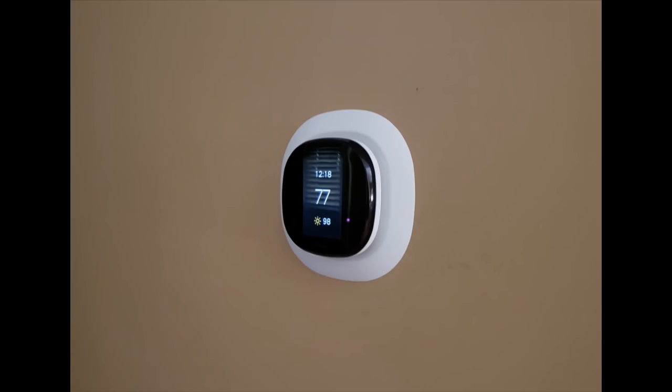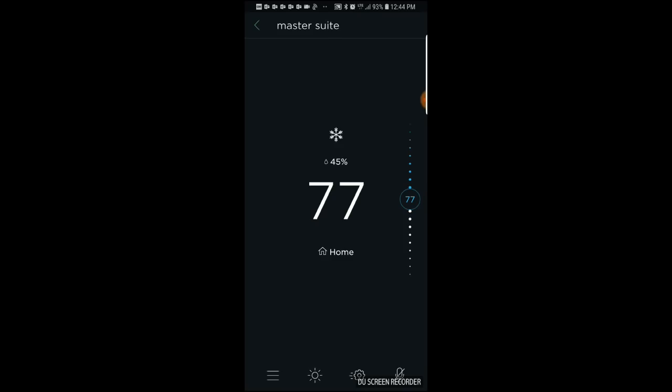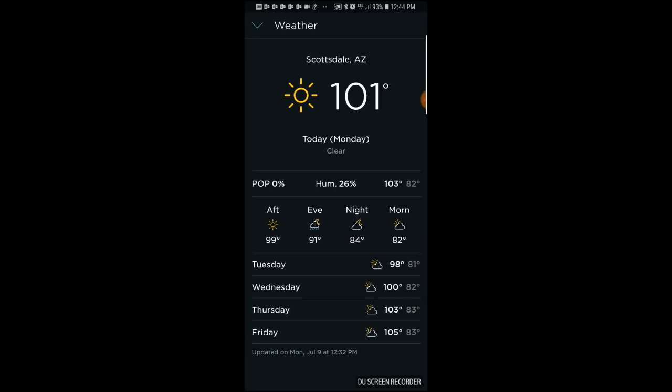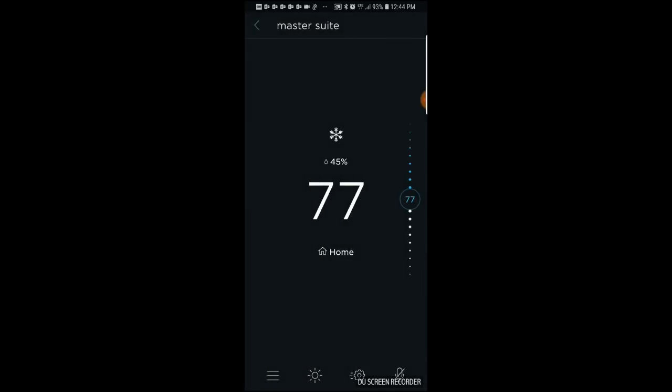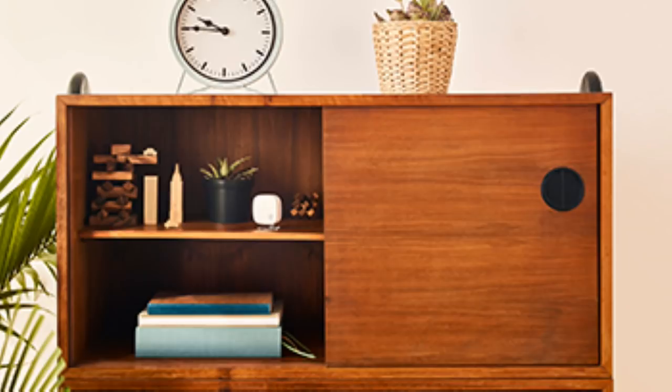The Ecobees look attractive on the wall, and the user interface — whether on the thermostat, in the app, or via a browser window — is very intuitive. We also really appreciate the room sensors that come with each unit. We had an extreme cold spot in our bedroom, so we put one of the sensors in there, and that's pretty much wiped out the problem.